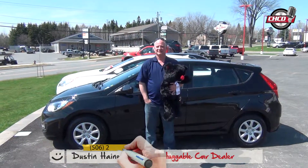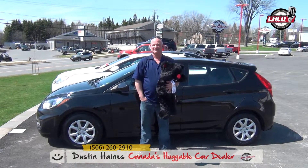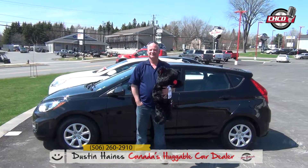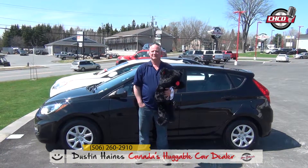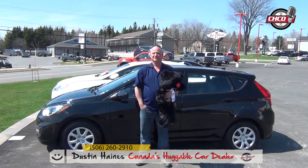All right, I'm here with Sean Hanlon with his new to him 2013 Hyundai Accent. This is Sean's third vehicle here at Wheels and Deals, hopefully not his last. We provided him with a 152-point inspection like we do on all of our vehicles, and we're also sending him on his way home with a full tank of gas.